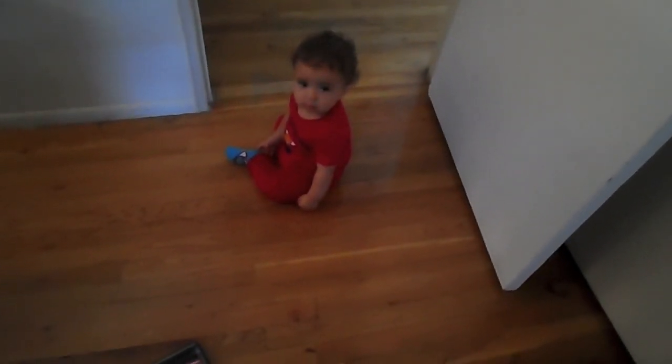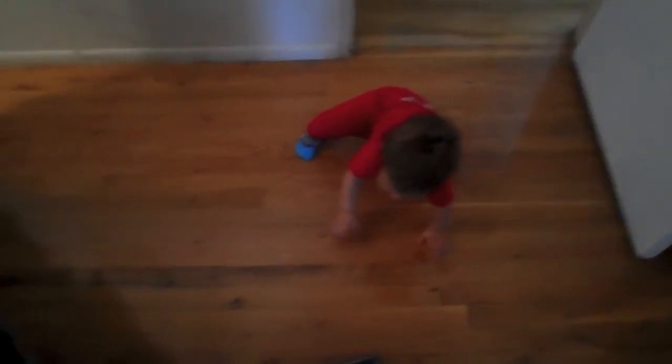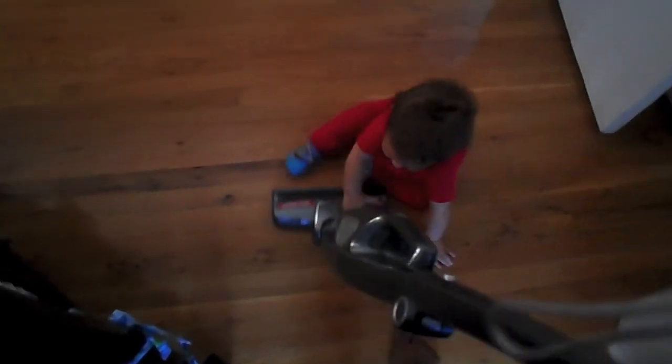As soon as you heard it you came running — no, that's not for you! He's so intrigued by this thing. What are you gonna do?